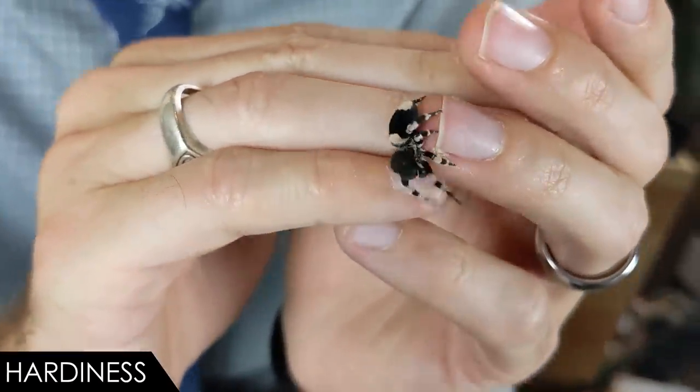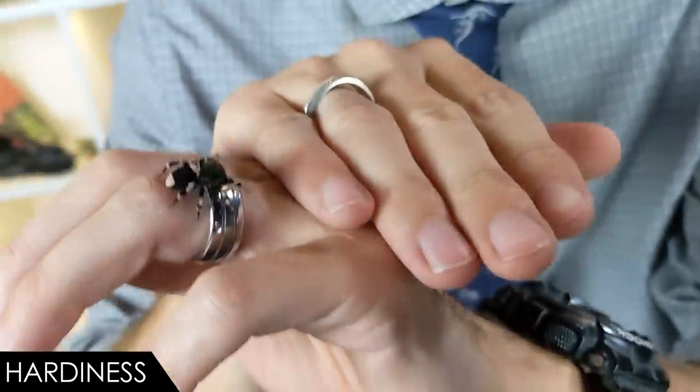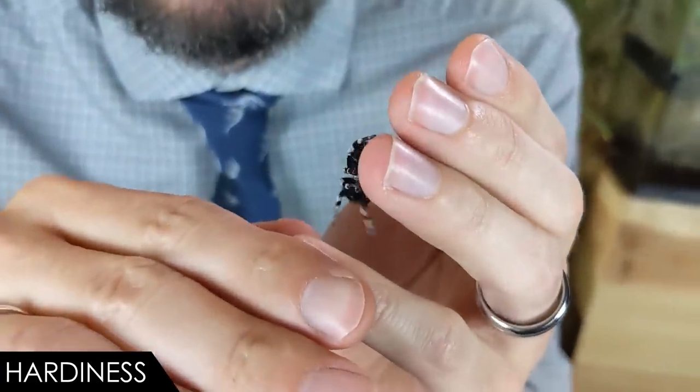So if you choose to breed your ladybird velvet spider, that will be the end of the road for the female. They're otherwise fairly hardy — unless, as Russ already explained, humidity gets too high. This is easily avoidable for those of us in the desert, but may be very difficult to avoid for those of you in humid climates.